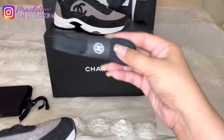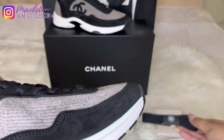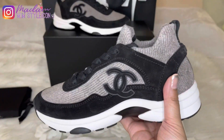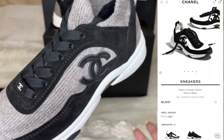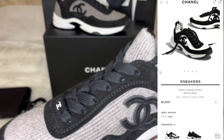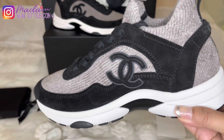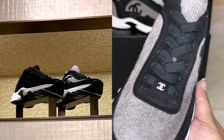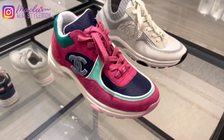It comes with extra shoelaces, also in black color. There are actually three colors for this one: gray and black, black on black, and white or ecru on black. At the time, the only colors available at the boutique were the gray on black and black on black, but I prefer this one because the CC logo really stands out.